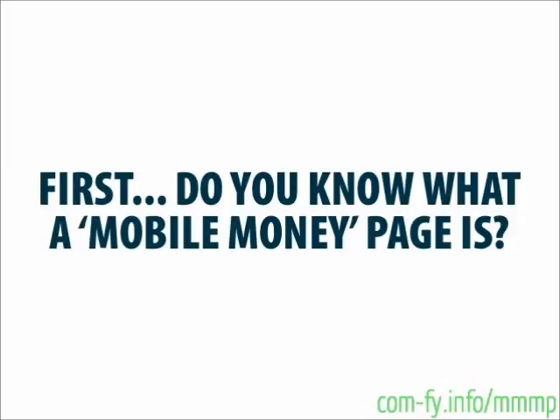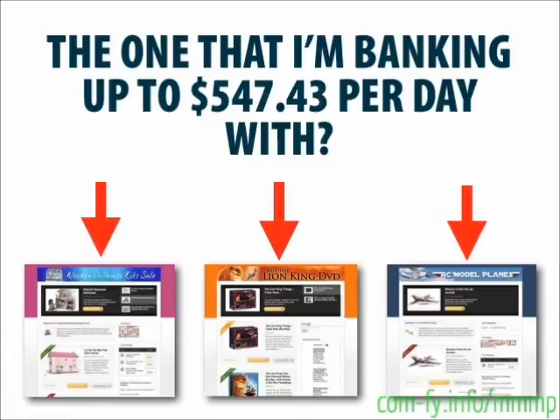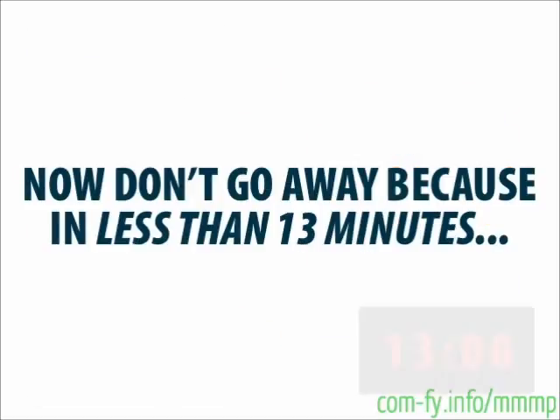Do you know what a mobile money page is? The one that I'm banking up to five hundred forty seven dollars and forty three cents per day with? Mobile money is so ridiculously hot right now that huge companies like Amazon, eBay, and Plimus are paying out millions in commissions to regular people like you and me every single day.